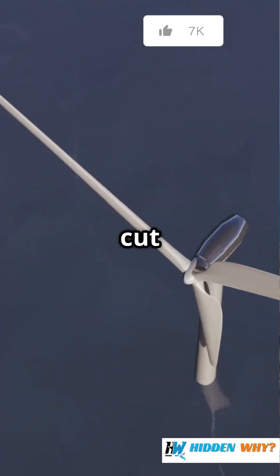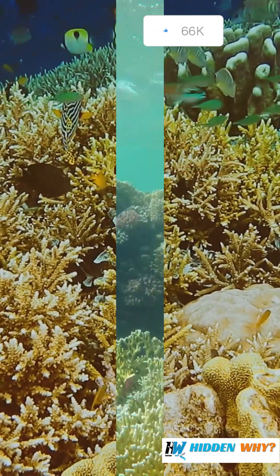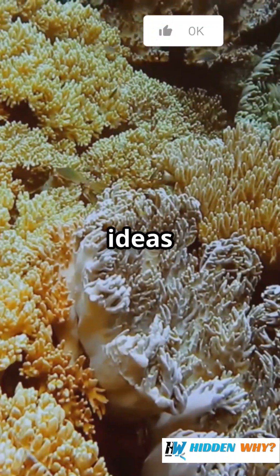But here's the good news: if we cut down on pollution and protect our oceans, we can help sea life bounce back. So what will you do to keep our oceans healthy? Drop your ideas below.